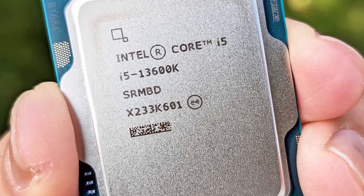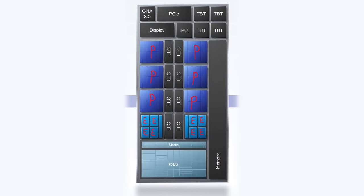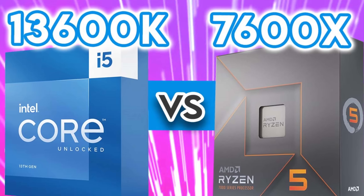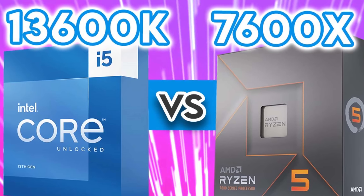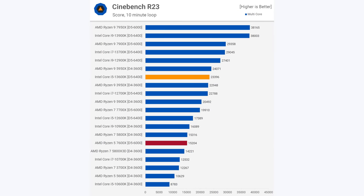Take the 13600K for instance. If 4 E cores take up the same space as a single P core, then using the same die space, the 13600K could have been an 8 P core processor. But instead, Intel gave up 2 potential P cores in exchange for 8 E cores, making it a 6 P and 8 E design. Benchmarks against AMD's similarly priced 7600X show how useful these E cores are: Intel's 6 P cores remain competitive in gaming, but thanks to the extra 8 E cores, it utterly annihilates AMD's processors in activities which benefit from more cores.